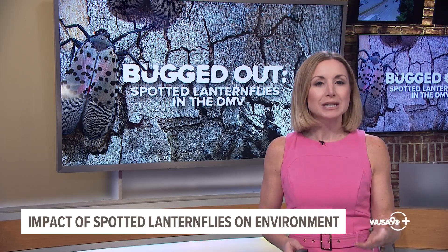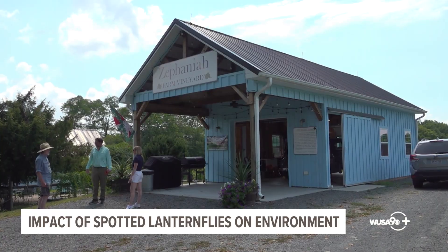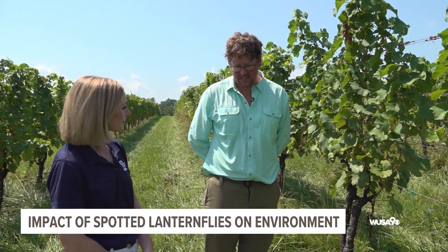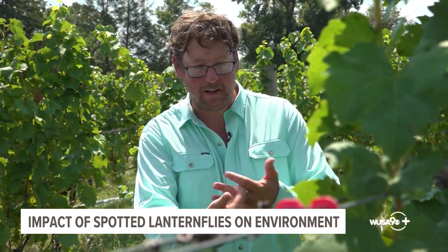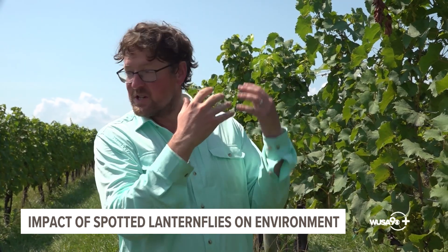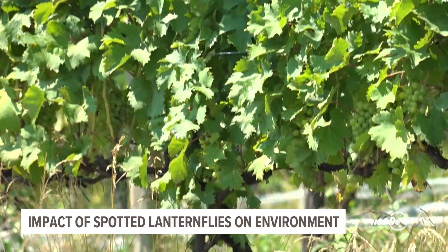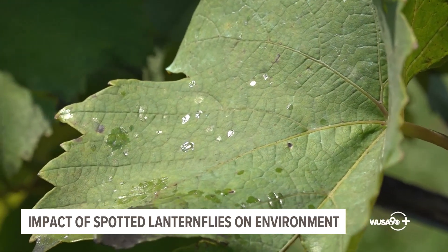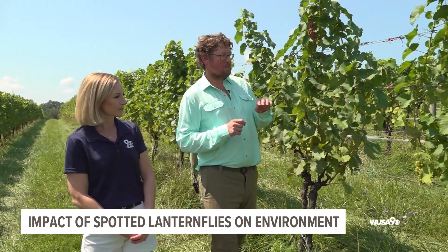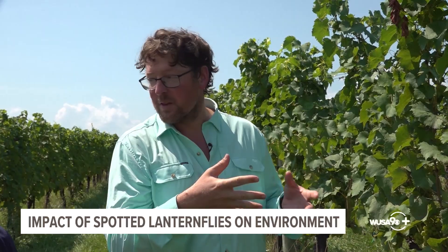With so many vineyards around our area, particularly in Northern Virginia, I took a trip to Zephaniah Farm Vineyard to see firsthand how they're being impacted. Tremaine Hatch is a third-generation farmer and viticulturist — an agricultural expert specializing in the cultivation of grapes for winemaking. Grapes are really high-sugar plants, which is why we make wine out of them, so they're really appealing to the spotted lanternfly. They act like vampires and suck the sap from the vines. The insects themselves are hard to see, but they release honeydew that leaves a sheen on the leaves.